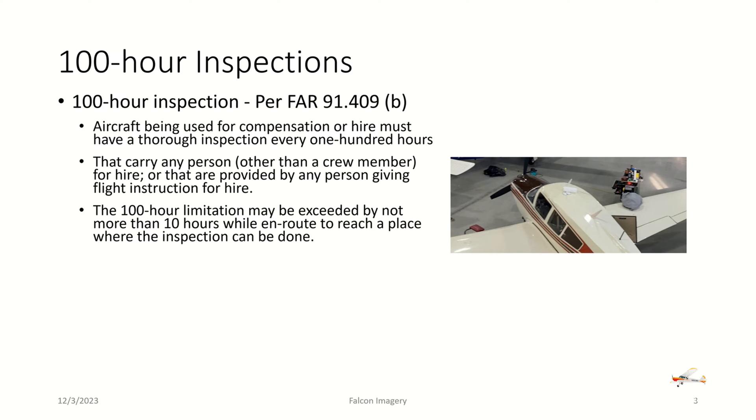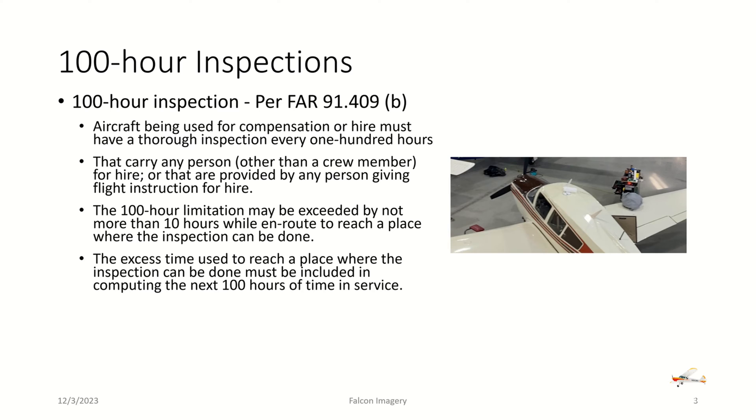The 100-hour limitation may be exceeded by not more than 10 hours while en route to reach a place where the inspection can be done. For example, if you're at 99 hours towards your 100-hour inspection and you have to fly the plane two hours to reach an airport where a mechanic can do the 100-hour, that brings you to 101 hours. So for your next 100-hour inspection, you'd have to do it in 99 hours. The excess time used must be included in computing the next 100 hours of time in service.